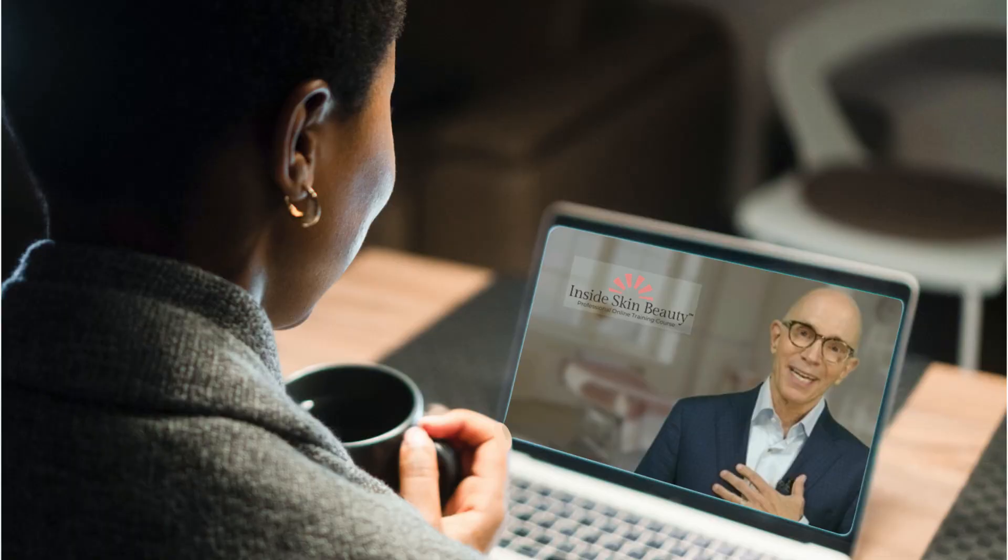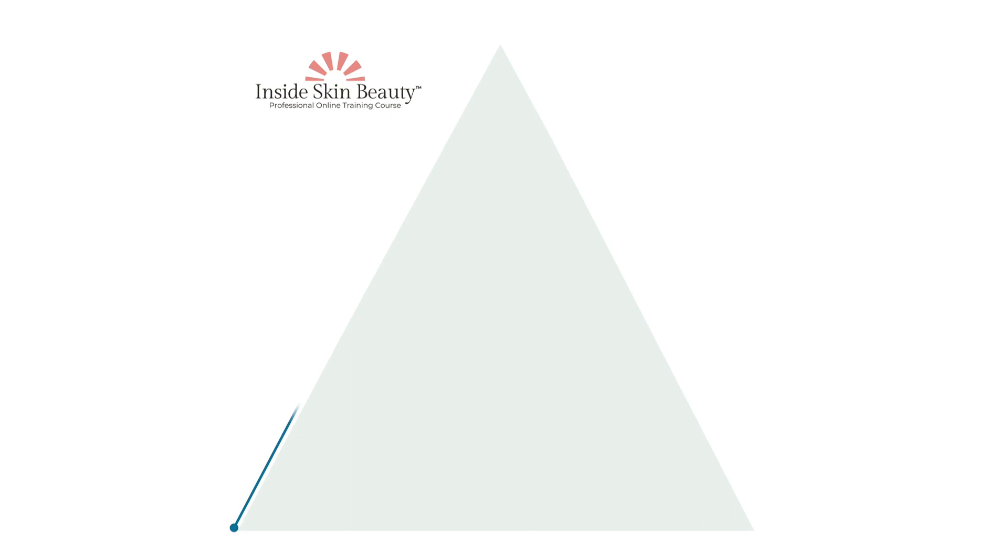Hello and welcome. I'm Dr. Mark Tager, author of the breakthrough book Feed Your Skin Right: Your Personalized Nutrition Plan for Radiant Beauty. I'm also the host of a new online professional training program called Inside Skin Beauty. The course is based on a unique model, covering how a practitioner can get the best results for their client by combining an inside-out with an outside-in approach to skin health and beauty.